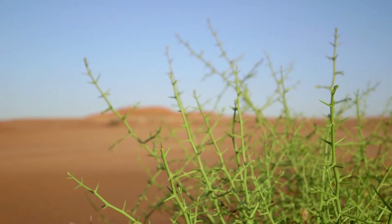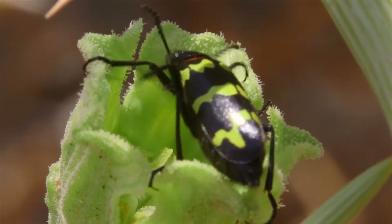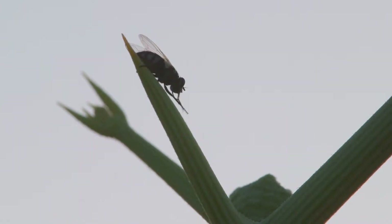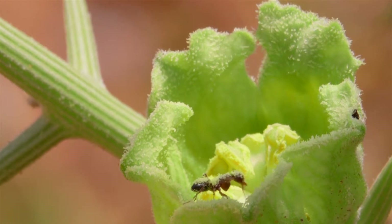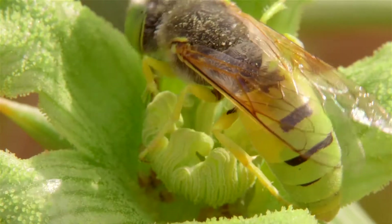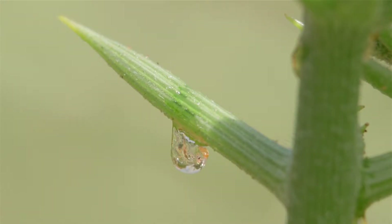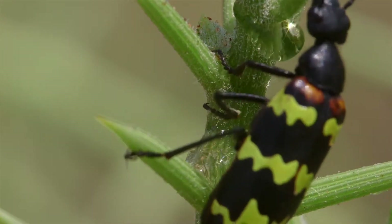Evergreen and continuously photosynthesizing, Nara is a constant source of food, especially useful to insects. Flies require the green vegetation where larvae can develop. The pollen-packed flowers attract nectar feeders of all kinds. Blister beetles are often found chewing the stems, which produces a sap that other creatures then feed upon.